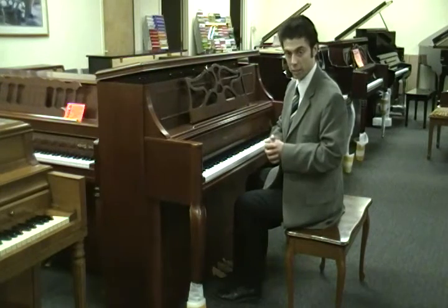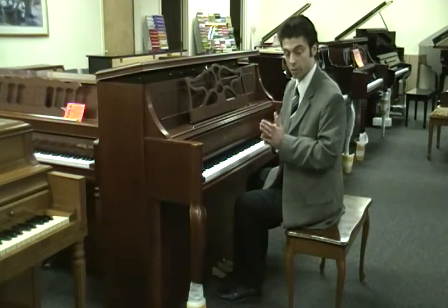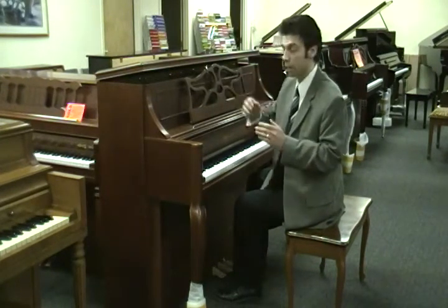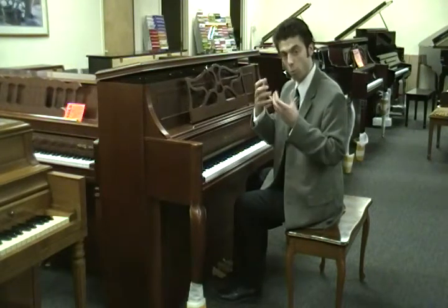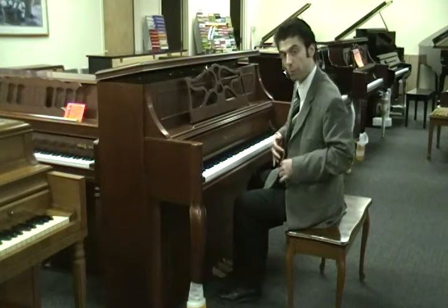This piano, like all of the Jay Strauss & Sons, uses the best components available — the hardwood in the case, the sand cast solid plate, the German scale, which gives you a nice warm yet clear sound. Let me play this for you.